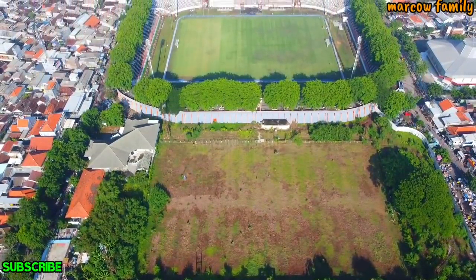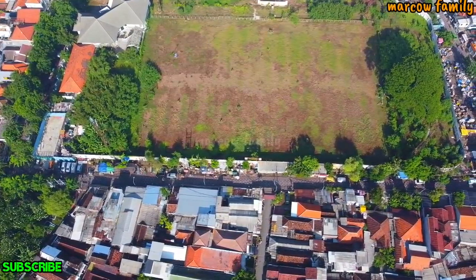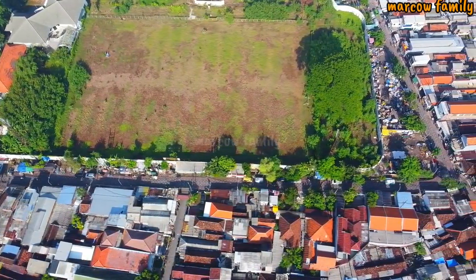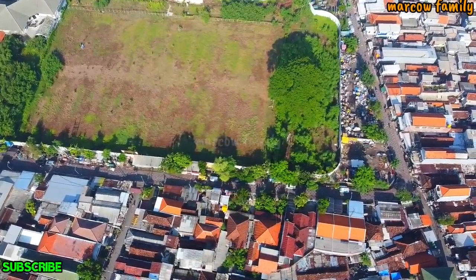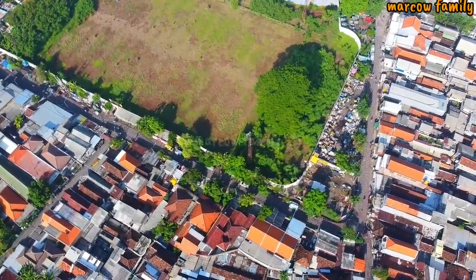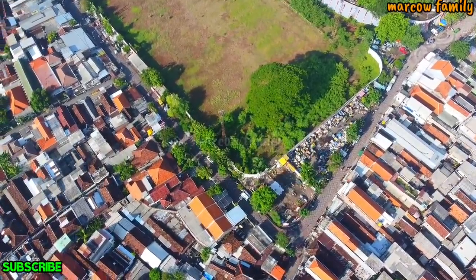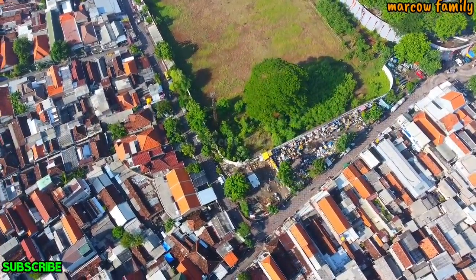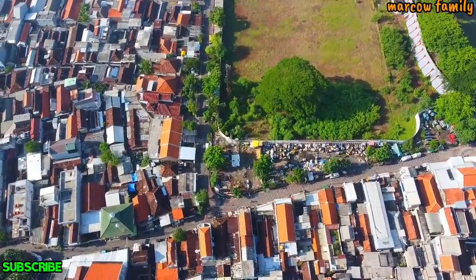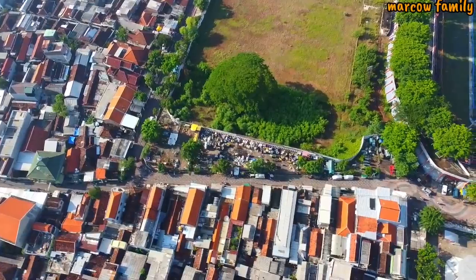Kalau kita putar lagi, jadi ada pasar pagi yang ada di Gelora 10 November. Ini kita di ketinggian sekitar 139 meter. Pavingnya berpola semua ya.